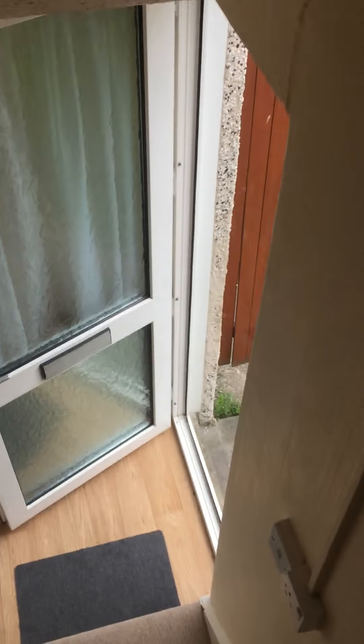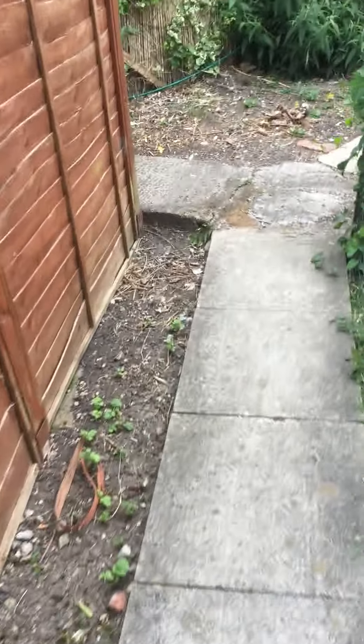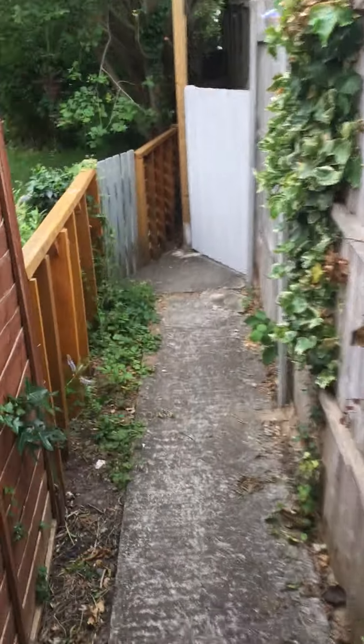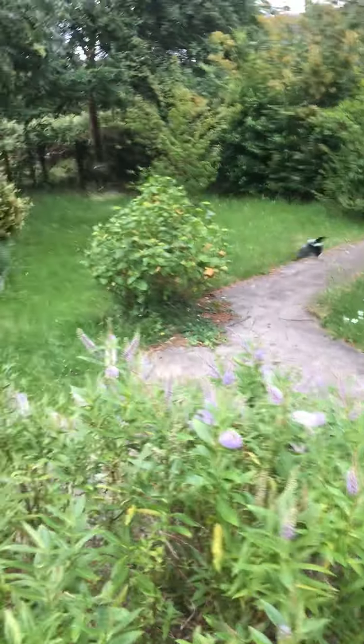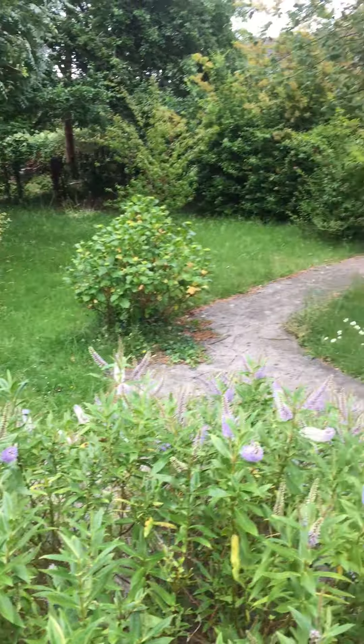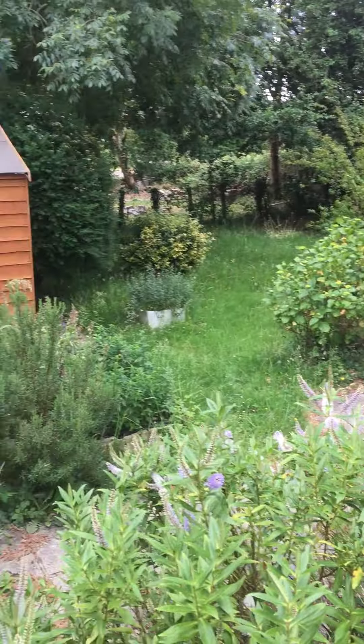The property does come with its own garden which is situated just to the rear. There is a private pathway down the side which leads to your own private garden, which as you can see is of a very generous size and faces in a southerly direction.